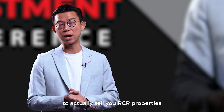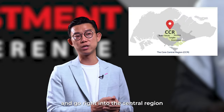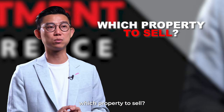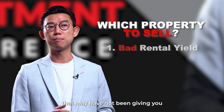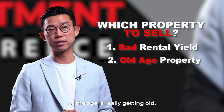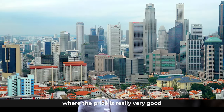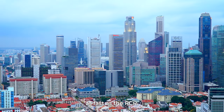So it's a good time for you to actually sell your RCR properties, redeploy that money, and go right into the central region where you still get very good opportunities in terms of selection of condos. Out of your three RCR properties, you may want to look at one or two that may not have been giving you very good rental yield for the past years, or where the age is really getting old. Those could be the ones to sell first, then quickly redeploy that money into the central core region, where the price is very good and has not appreciated as far as the RCR.